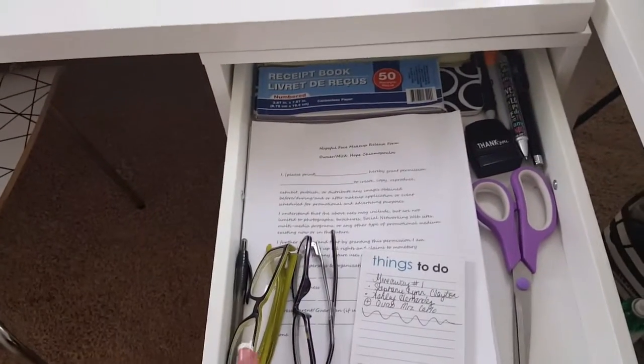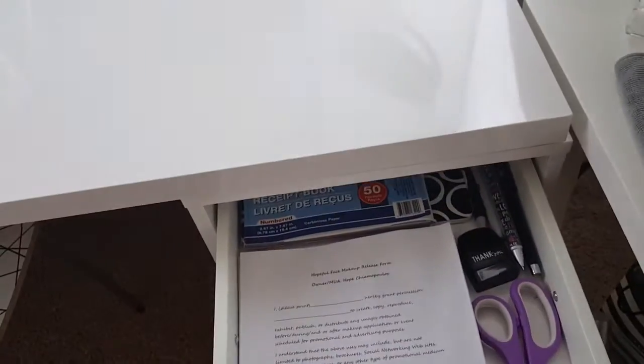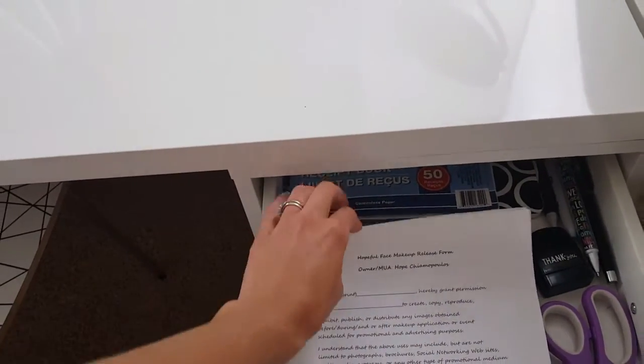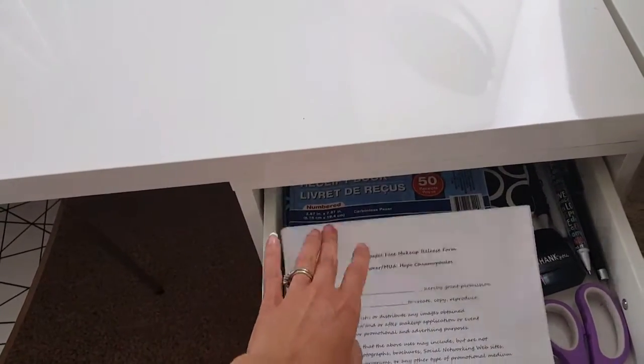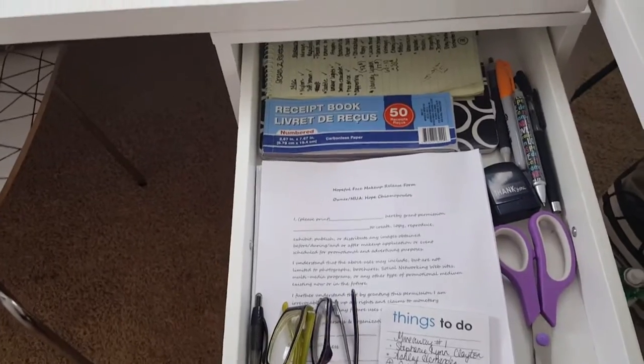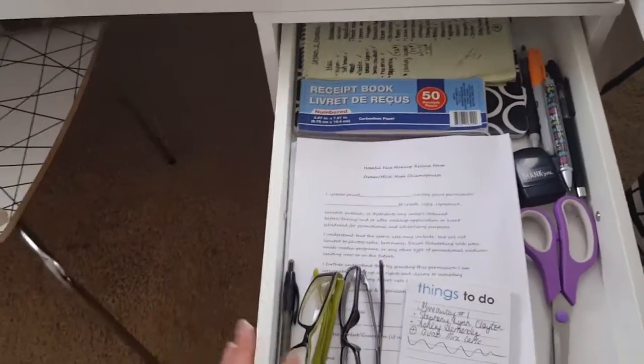So you guys know I freelance — in this drawer I have a list of things to do, a thank-you stamp, some receipts, and my release and consent forms for photography when I'm doing an event, because you always need to protect yourself from people who might try to sue you.